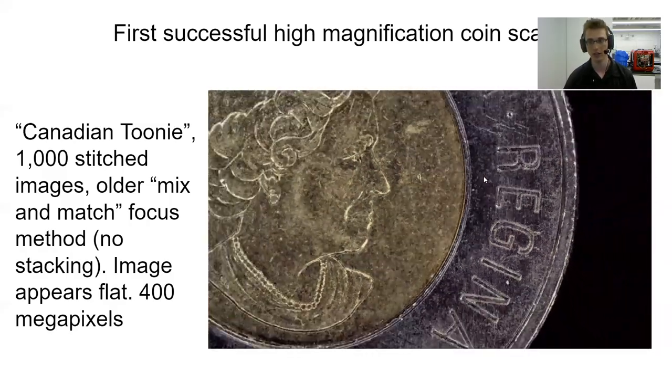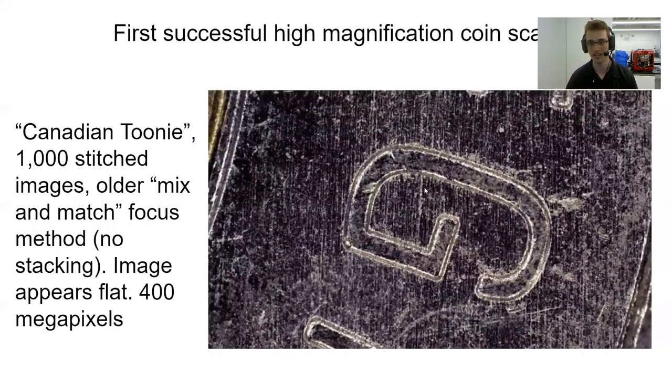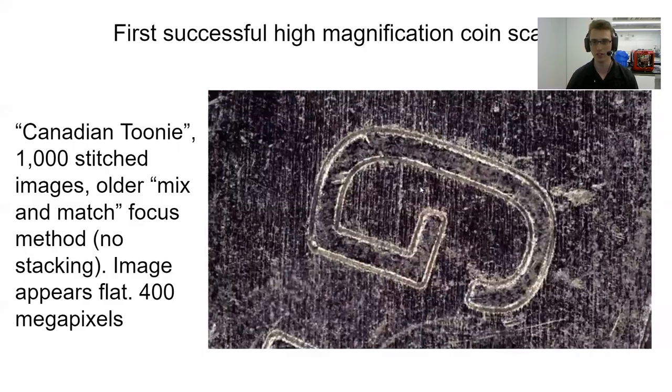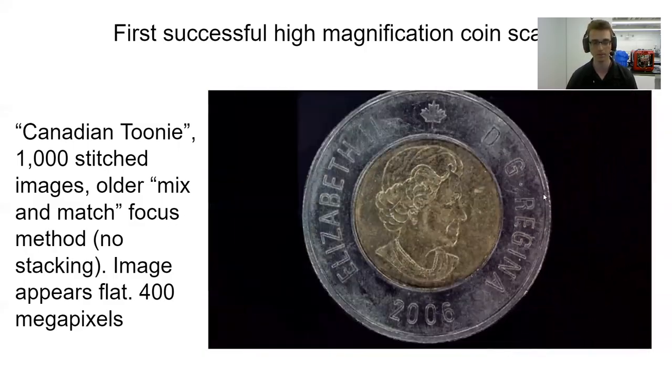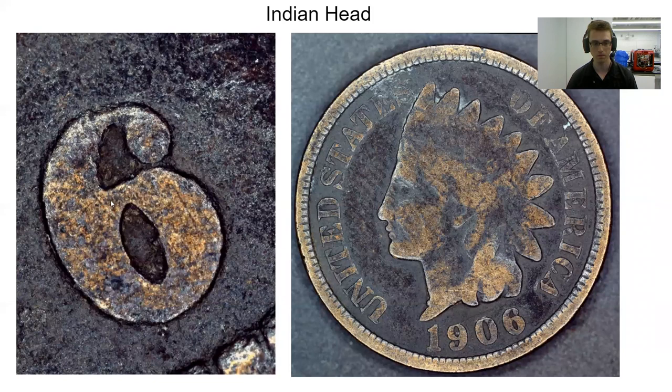After I took this image, I decided to reduce the image size, because you can actually reduce it without losing quality. But again, this does not have stacking. This is an image of an Indian head penny, and this does have stacking — it's not an automatic scan yet, but it does incorporate stacking so that areas with depth have some variation within each image. You can see that depth — it's not blurry in some areas.